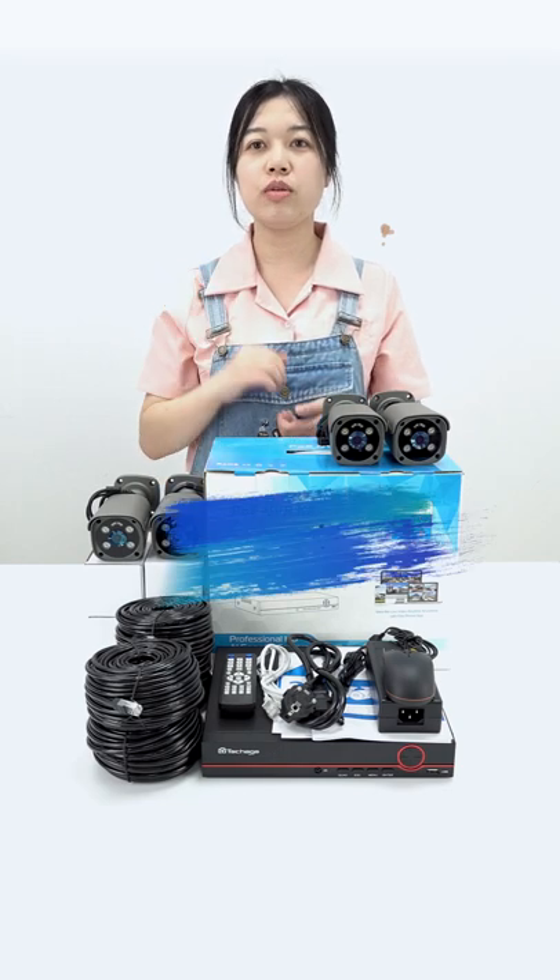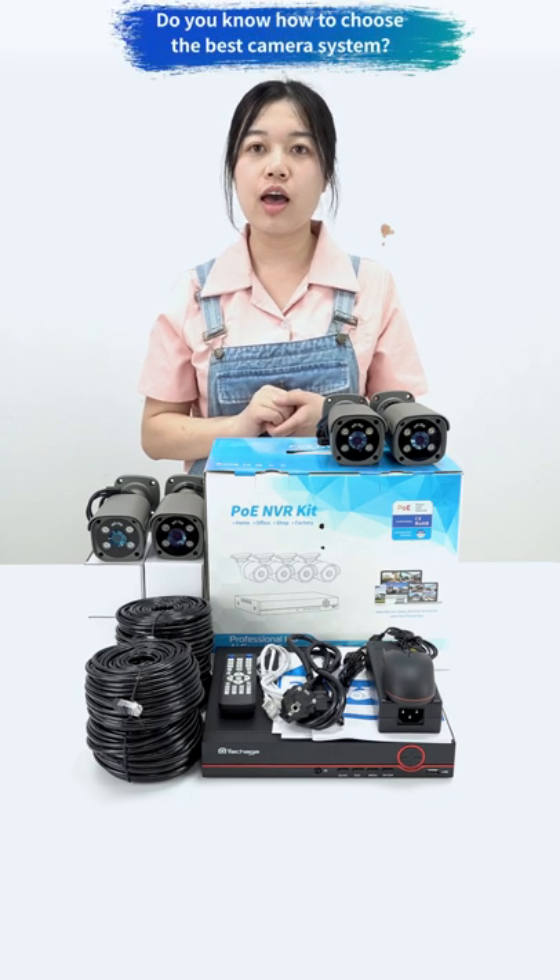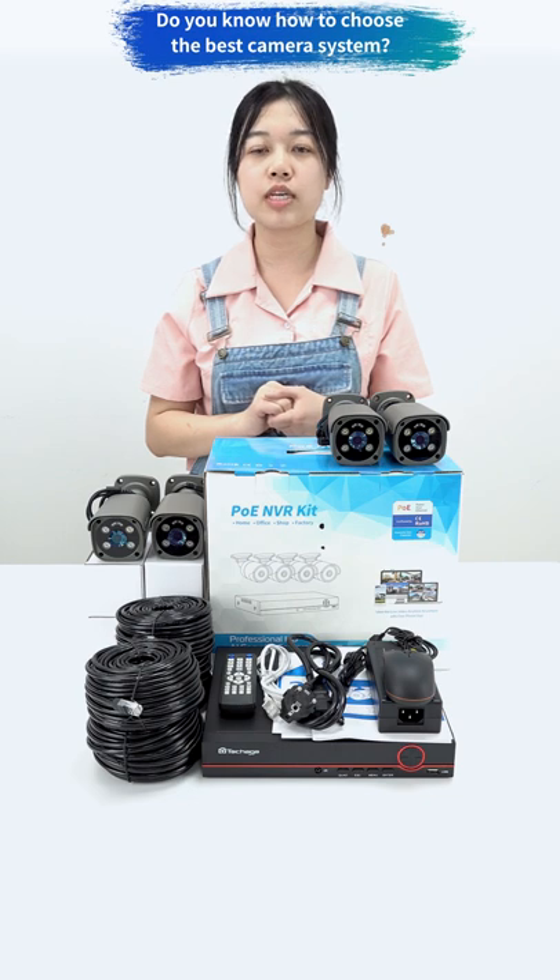Hey guys, as you all know, security cameras are widely used in our daily life. But do you know how to choose the best camera system? Today, I will take a look at the top trending security camera system from Alibaba.com.